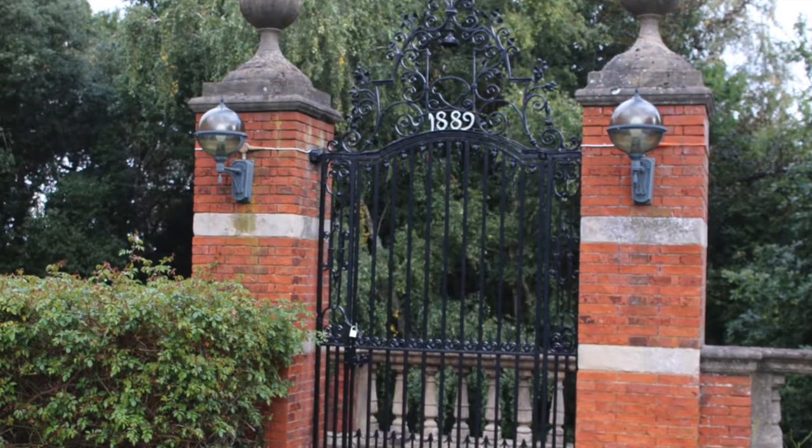They were a large family and they wanted to extend their house, so they employed local architect Ernest Newton. This gate behind me commemorates the date of the restoration of the house — 1889.